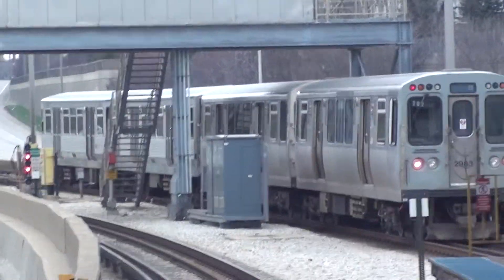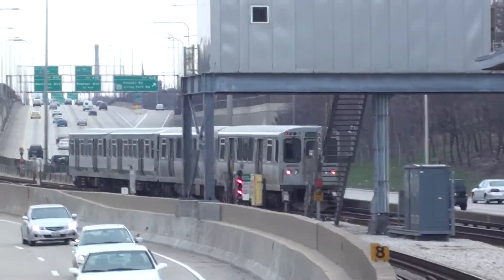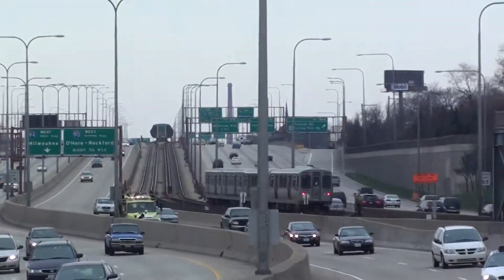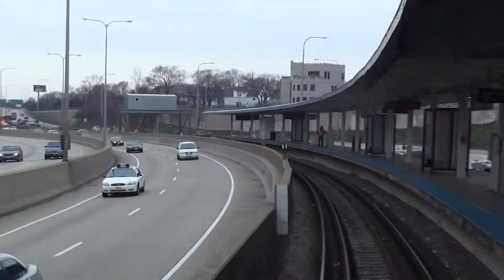Notice how the expressway dips down to cross underneath the Chicago and Northwestern. If you look out the right side, you will see some stone along the embankment. This is the bedrock underneath Chicago.